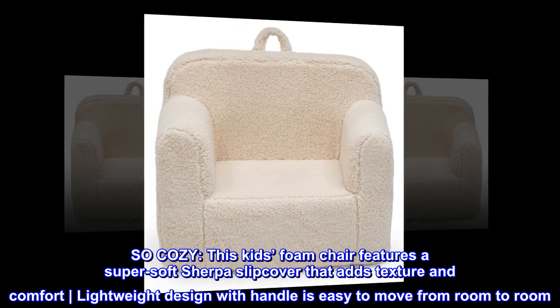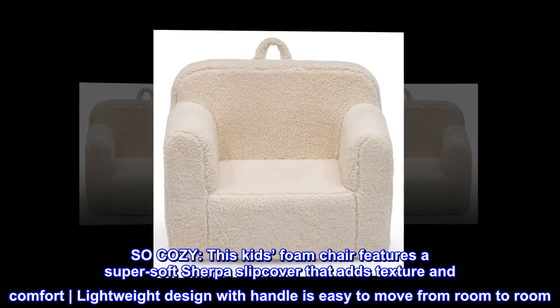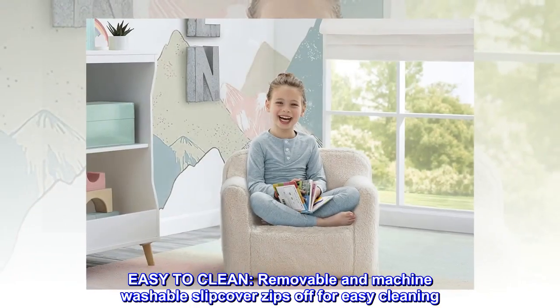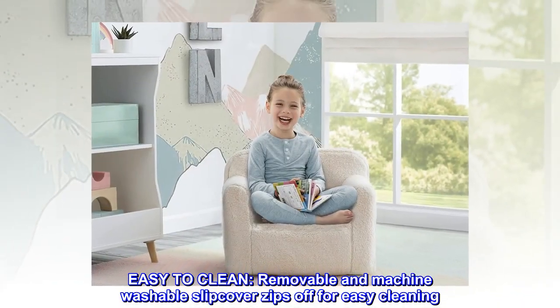So cozy. This kid's foam chair features a super soft Sherpa slipcover that adds texture and comfort. Lightweight design with handle is easy to move from room to room. Easy to clean — the removable and machine washable slipcover zips off for easy cleaning.